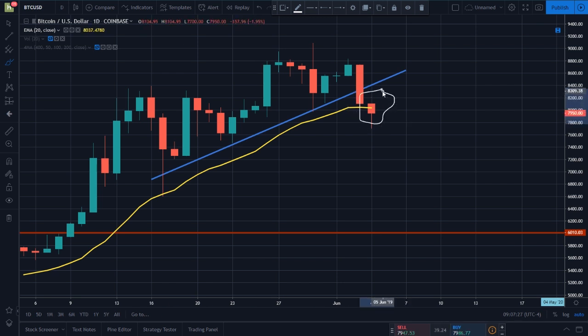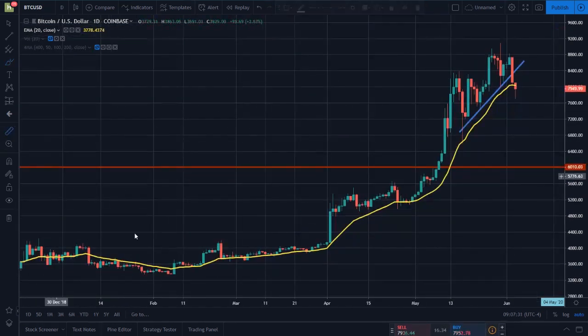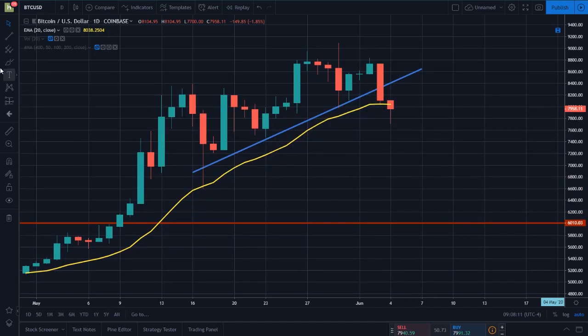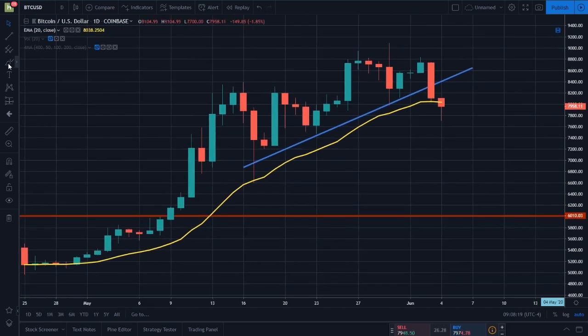If Bitcoin comes down and breaks below the 20 exponential moving average, the rally's over. Bitcoin has been in a rally for 116 days and we're still around 130-140% up from the bottom. Bitcoin does not go on rallies this long very often — you have to go back to early 2017 to find the last rally that was this long. This is why I've been saying for the last couple of weeks there is going to be a downtrend. People are getting so hyped thinking Bitcoin is going to disregard technical analysis entirely, but Bitcoin has to have a correction.